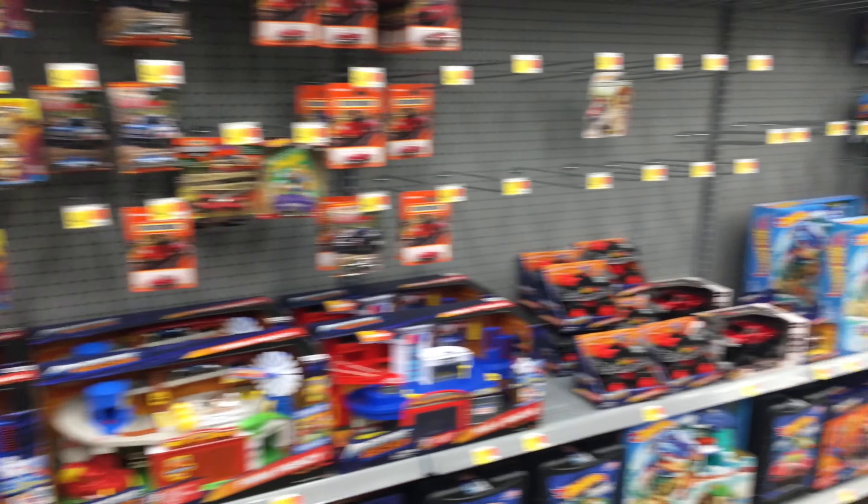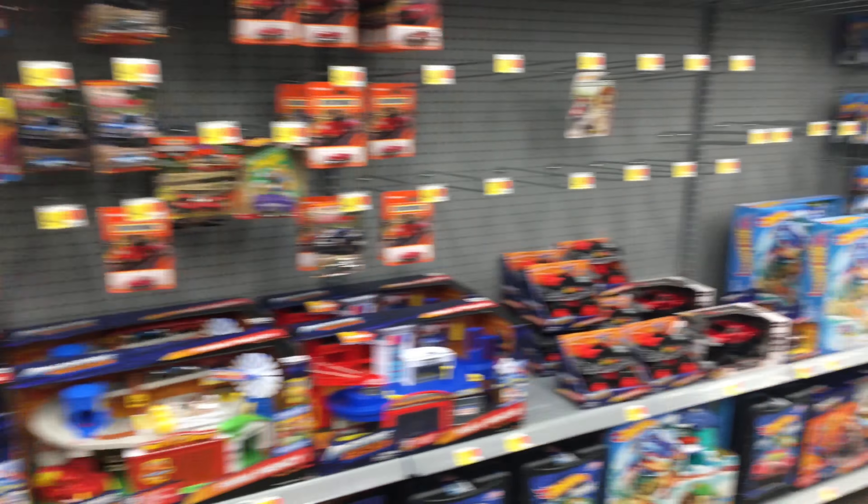Say it with me now — what's up, Hot Wheels and diecast enthusiasts! It's time to bang one out. I'm at Walmart right now banging one out for sure, but unfortunately the main lines are not looking great.